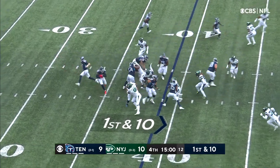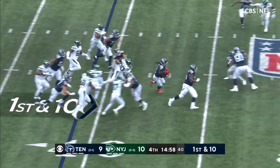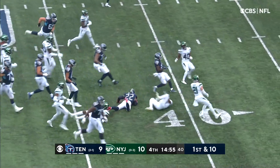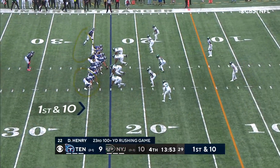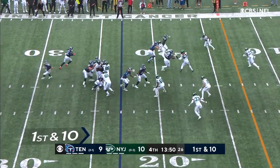First down tight. And here is Henry looking for running room and finding it off the right side. Midfield inside the 45 and a first down. They love to run the ball when they're in tight like this.